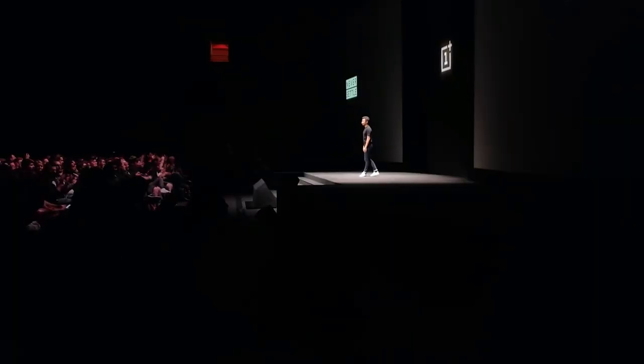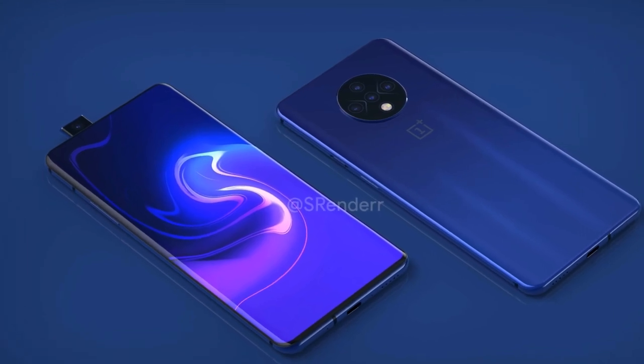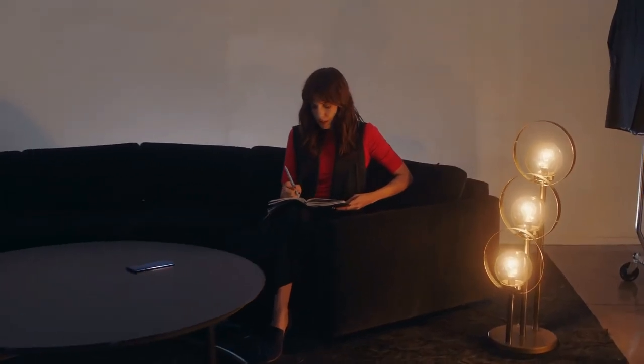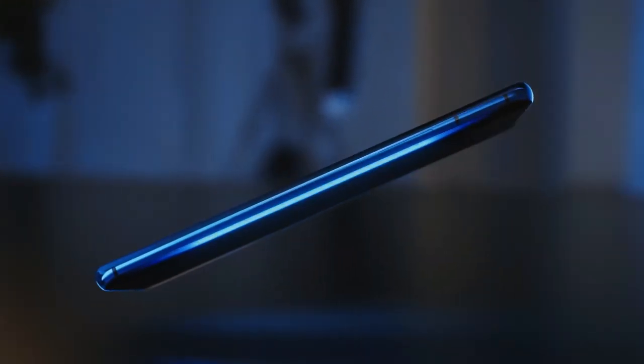We will soon enough find out more about the OnePlus 7T Pro's design, probably even this current week. And for that, I highly suggest you subscribe. Hit the like button if you enjoyed this new OnePlus 7T design. And as always, thanks for watching — I'll see you tomorrow.